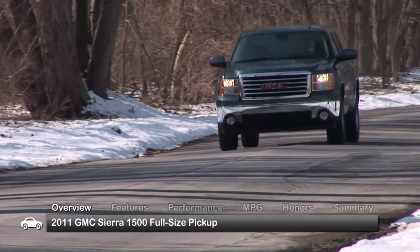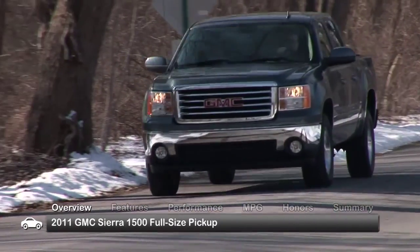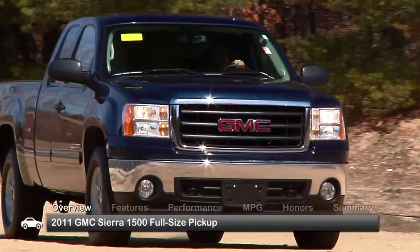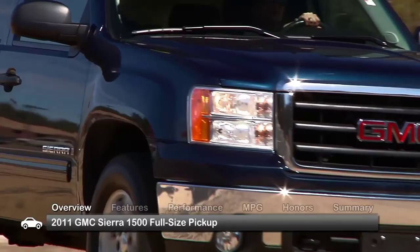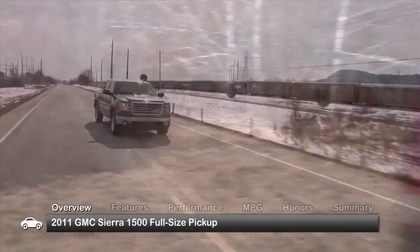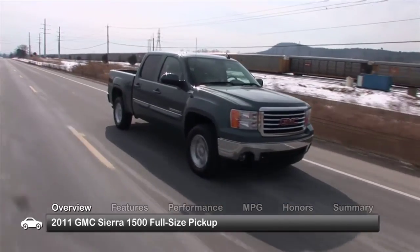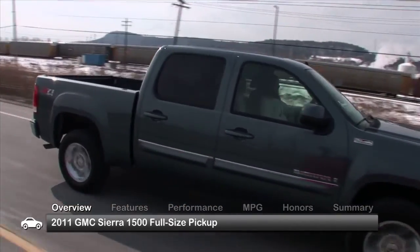Available in a wide variety of bed and cab sizes, the 2011 GMC Sierra 1500 provides a full-size pickup with brawny, solid styling to match its powerful engine offerings, as well as the ability to haul over 1,750 pounds and tow as much as 8,450 pounds.